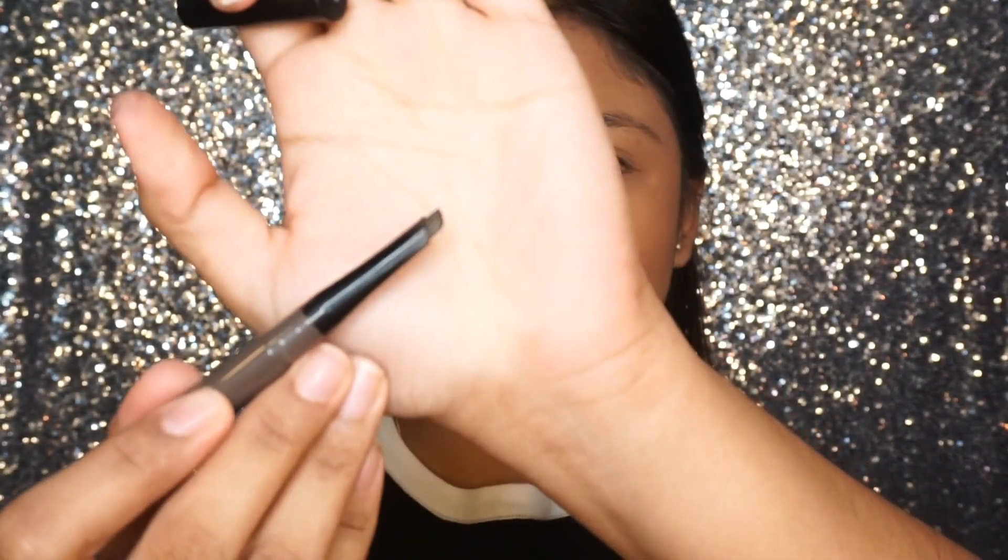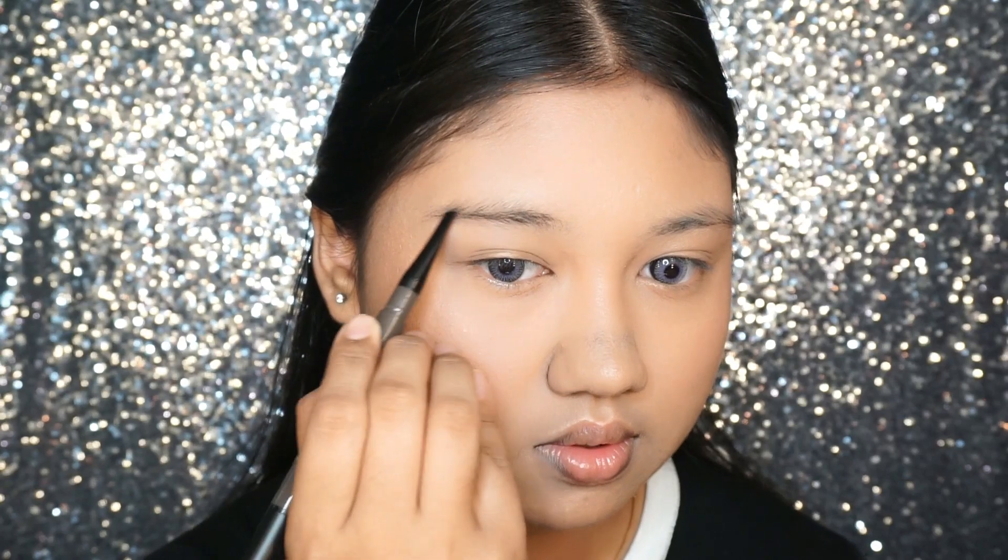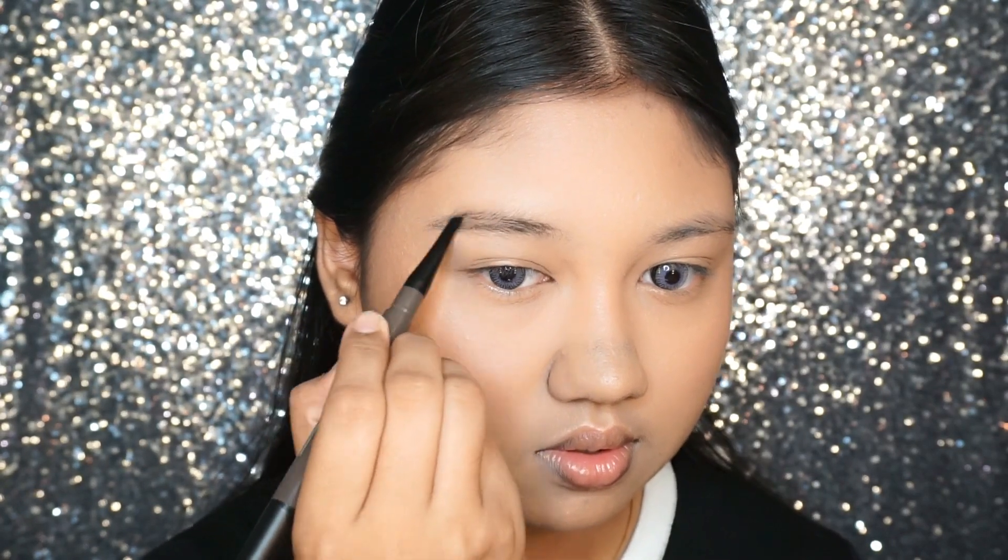So after bronzing and highlighting the skin, I'm moving on straight to the brows to make them on fleek, and I'm using the longwear eyebrow definer to draw my brows.